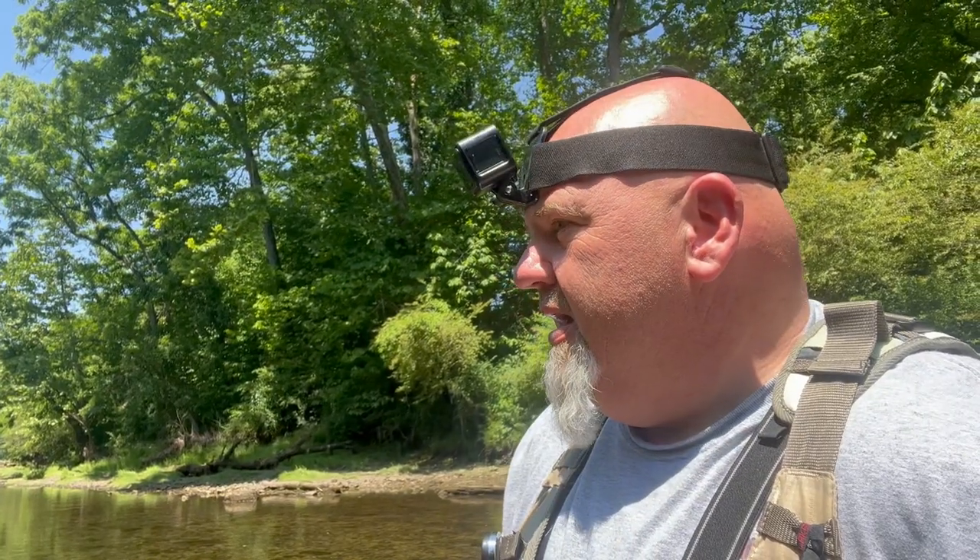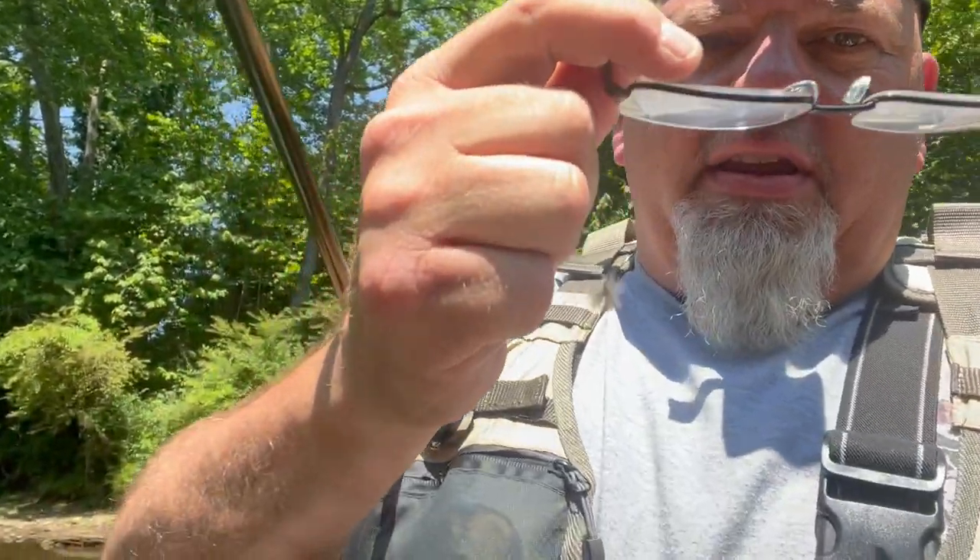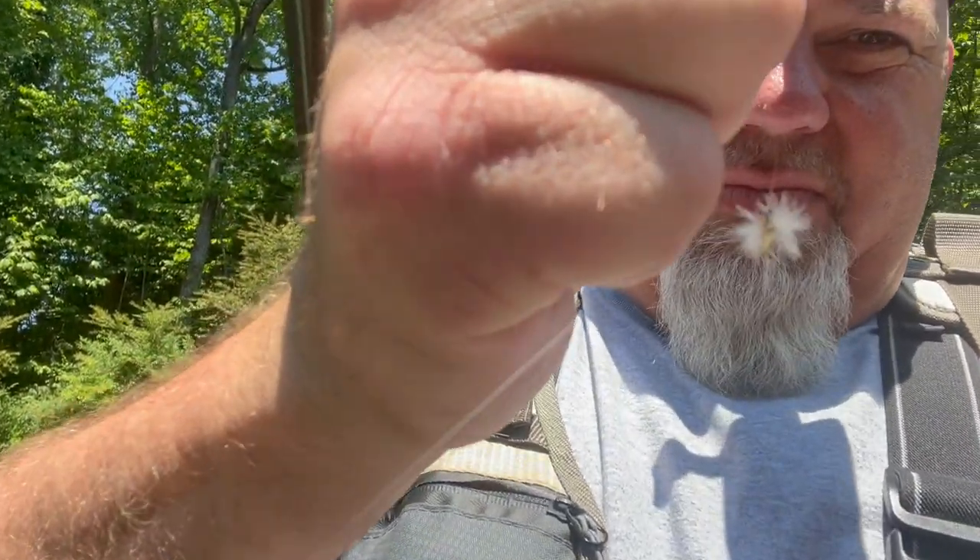All right guys, we've caught several on the beadhead pheasant tail, but we're starting to get a little sulfur hatch going on here and these trout are coming up and gulping them right off the top. So I've made a switch - put on a size 16 or 18 sulfur, it's actually a spinner. We're going to see if we can match it up and catch some of these on dry flies. That's the real fun right there.